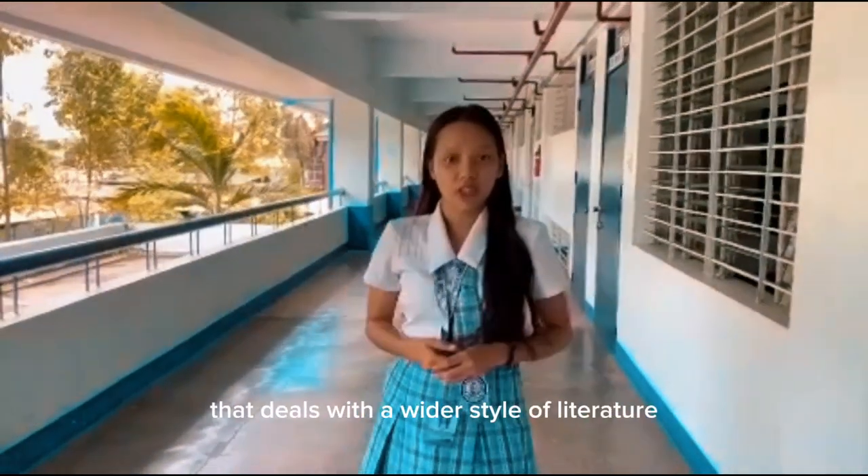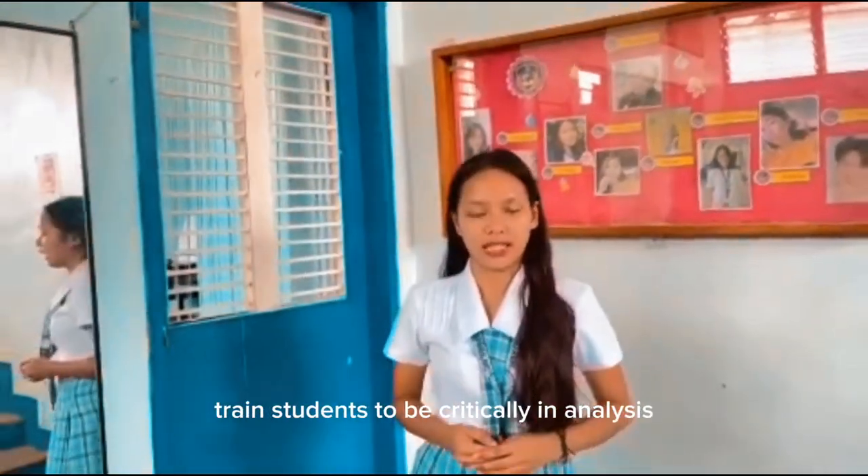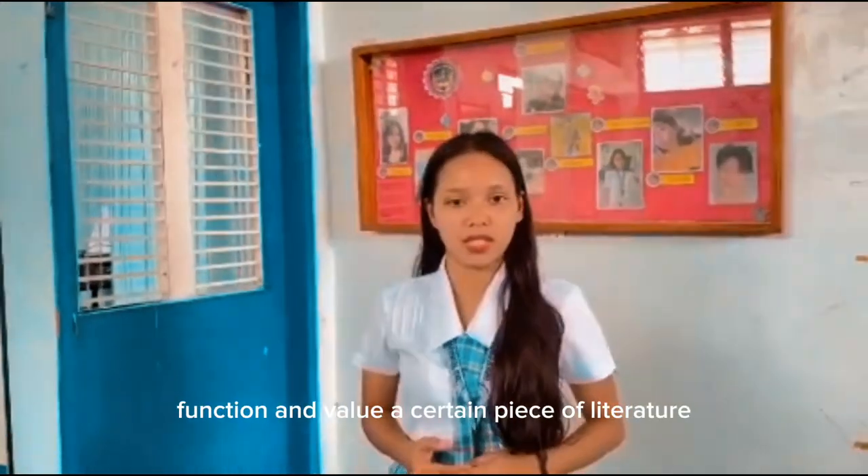The Bachelor of Arts in Literature is a four-year degree program that deals with various types of literature produced all over the globe. This program makes use of comparative methods, especially with different perspectives surrounding literary genres. It trains students to be critical in analysis, especially when studying the nature, function, and value of a certain piece of literature.